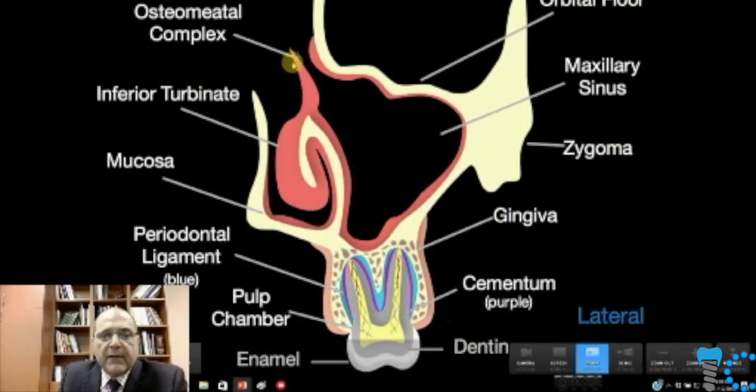The ostiomeatal complex is the connection between the nasal sinus and the maxillary sinus. Then we have the Schneiderian membrane, cancellous bone, a layer of cortical bone, gingiva, the zygomatic arch, floor of the orbit, eyeball, and turbinates.